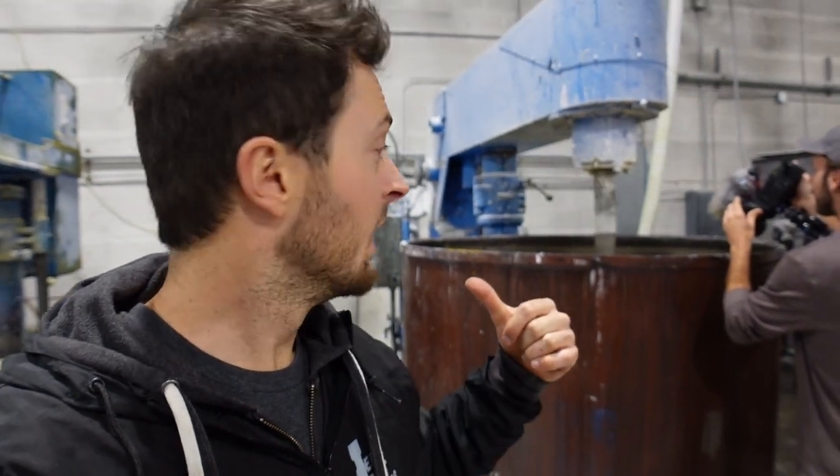That's one of the bigger mixers behind me, mixing up a ton of plastisol. That's a pre-colored plastisol, so that stuff will have a different use.